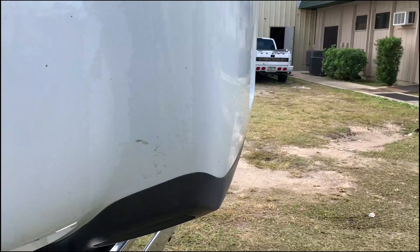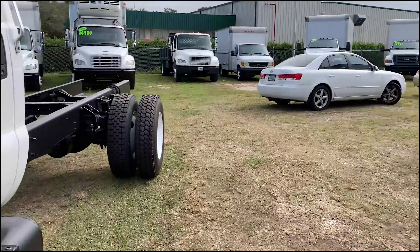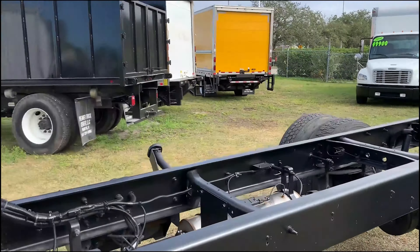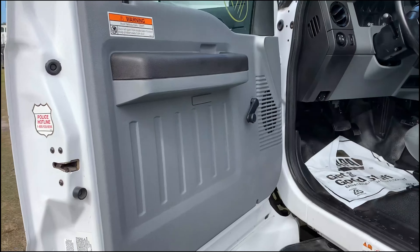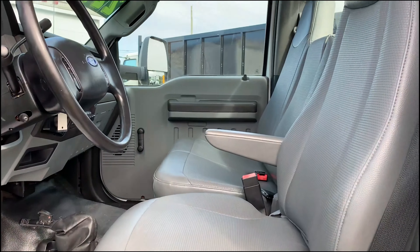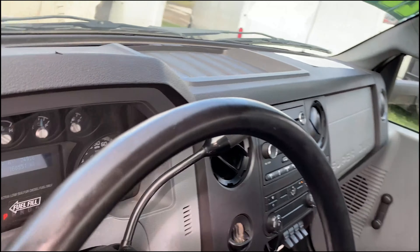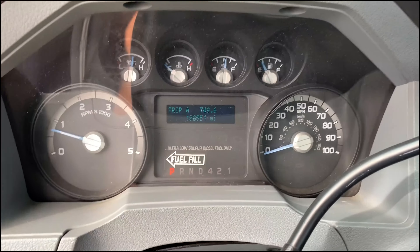All right, we'll pop open the cab. It starts very clean — we've only got 188 miles on the dash.